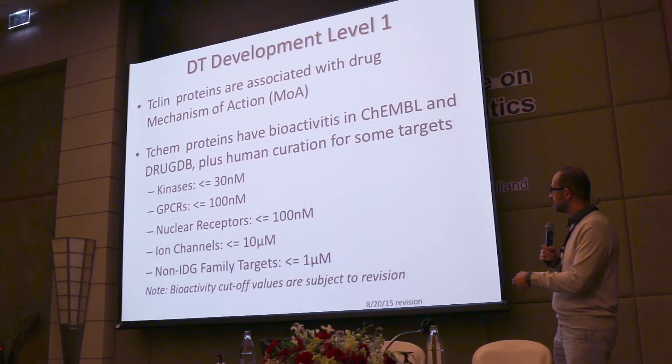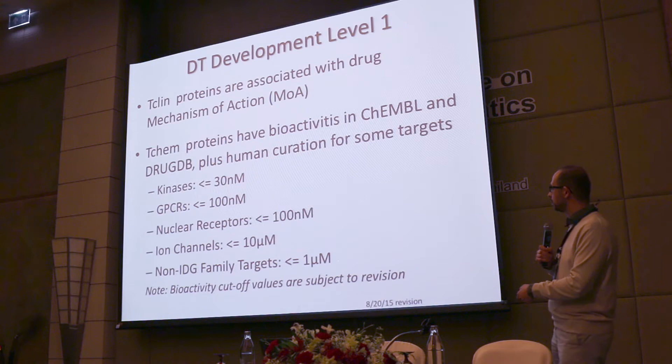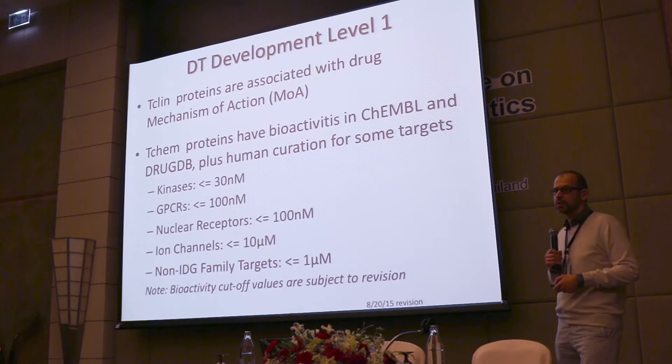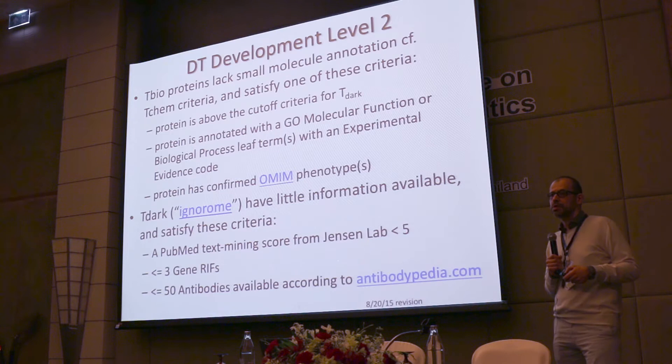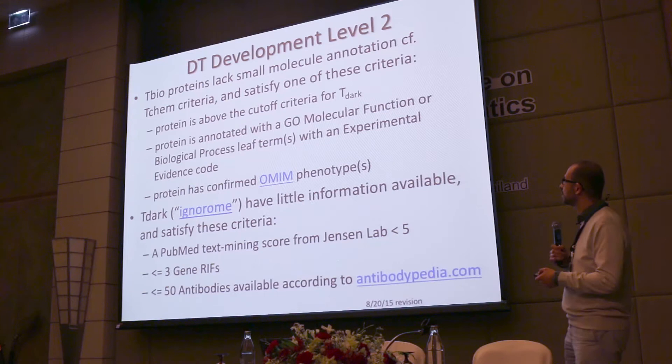For kinases we use 30 nanomolar, partly because of selectivity. GPCRs and nuclear receptors have slightly different cut-offs. Ion channels have less affinity, so to capture drugs on the market like lidocaine, you need to go higher in affinity. In general when we don't have a lot of information, we use one micromolar. The vast majority of proteins are in what we call T-Bio — we do not have small molecules for them, but we know a lot: there are publications, antibodies available, and so on.